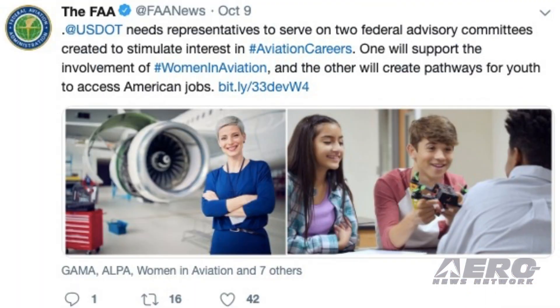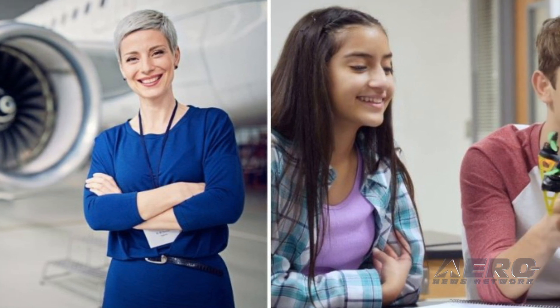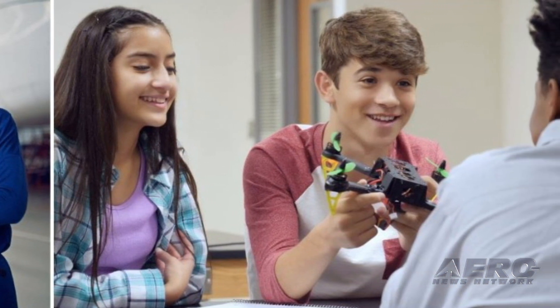U.S. Department of Transportation Secretary Elaine Chao announced the FAA has established the Women in Aviation Advisory Board, and is accepting nominations for qualified candidates at the Federal Register through October 29th. The objective of the board is to provide independent advice and recommendations to the FAA in supporting women's involvement in the aviation field.